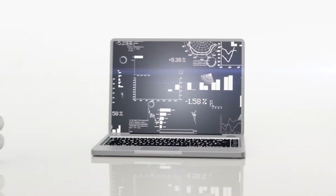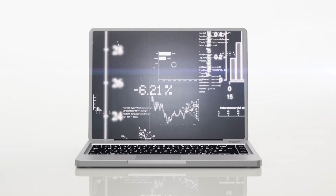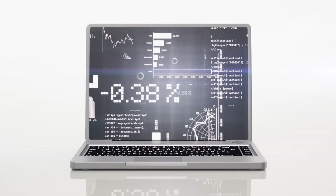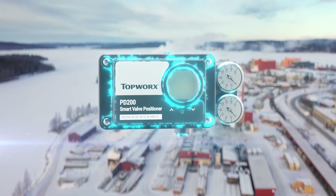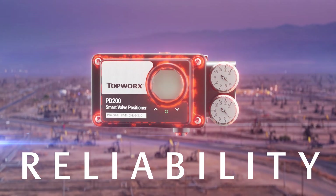Customers can enhance their valve control, receiving feedback on critical equipment performance and can more accurately plan required maintenance intervals. Like other Topworks sensing and control devices, the PD Series is constructed to withstand the most demanding environments.